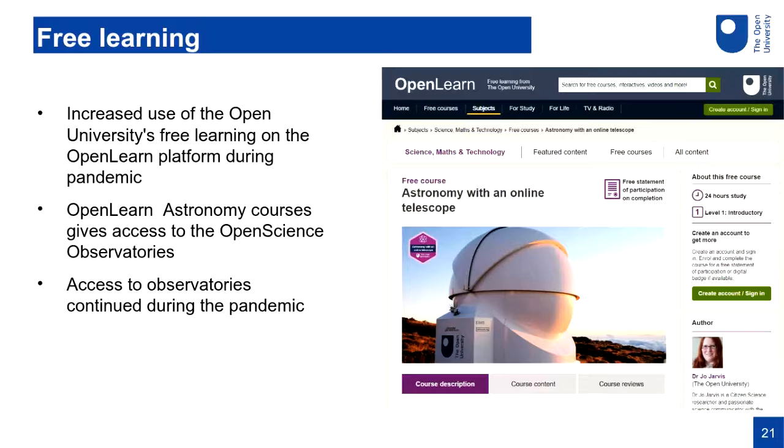I wanted to talk about free learning. Alongside our taught courses, the Open University offers quite a lot of free learning on a platform called OpenLearn. The university did a lot of marketing around OpenLearn during lockdown — it was used extensively by people at home, and the government directed people for skills development to OpenLearn. For the Open STEM Labs, we have an OpenLearn astronomy course that uses our Open Science Observatories — those remote telescopes on Tenerife — and we had a huge number of new students register and use the telescopes during lockdown, apart from a brief two or three week pause when Spain's lockdown banned all access to the observatory.